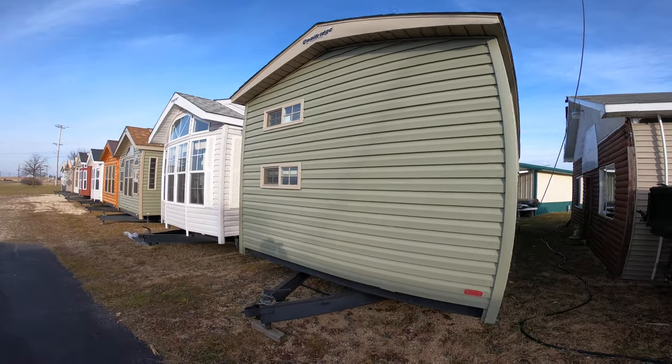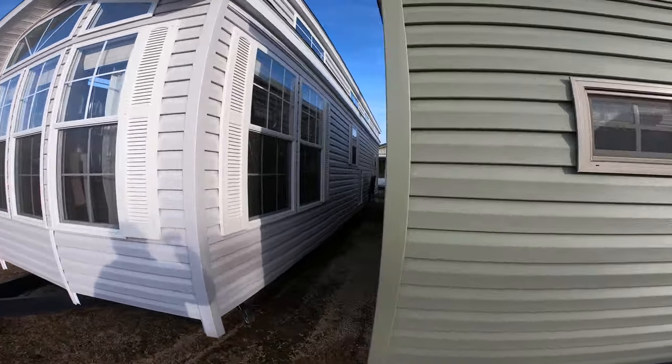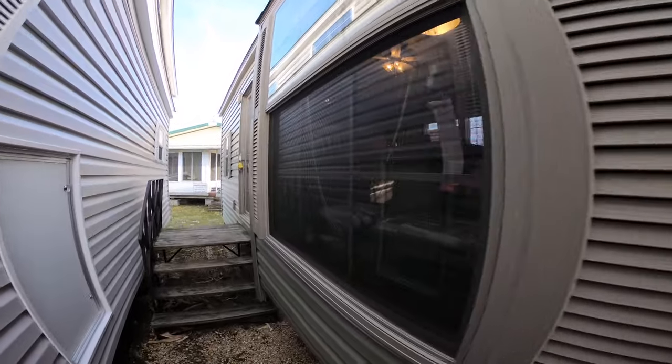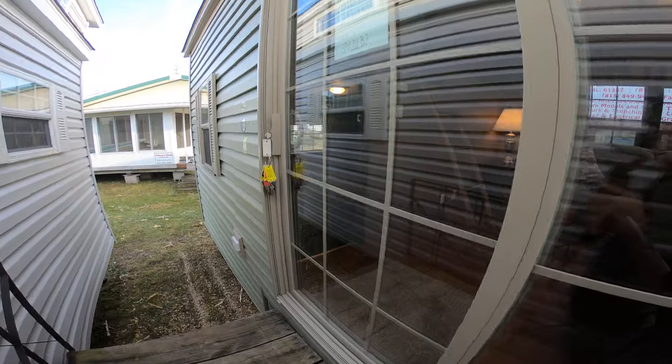It's got a house type rear entry door and a six foot vinyl thermal pane patio door — that's the entry into the bunk room. The tan windows and door package makes it nice because you can put tan skirting on it.